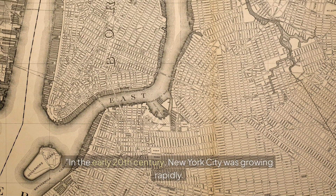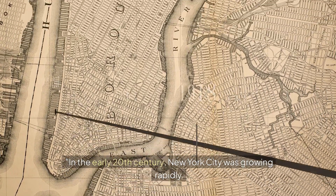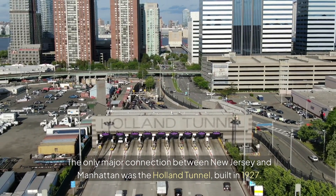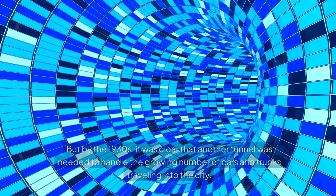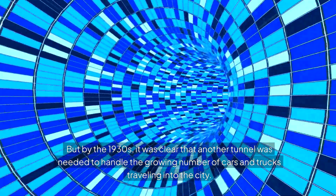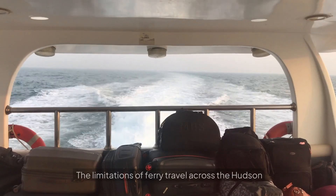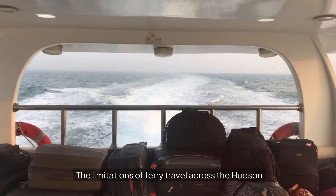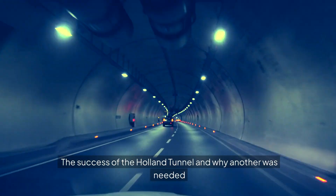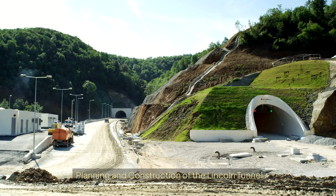The need for the Lincoln Tunnel. In the early 20th century, New York City was growing rapidly. The only major connection between New Jersey and Manhattan was the Holland Tunnel, built in 1927. But by the 1930s, it was clear that another tunnel was needed to handle the growing number of cars and trucks travelling into the city. Key factors included NYC's population boom, the limitations of ferry travel across the Hudson, the growing importance of automobile travel, and the success of the Holland Tunnel.